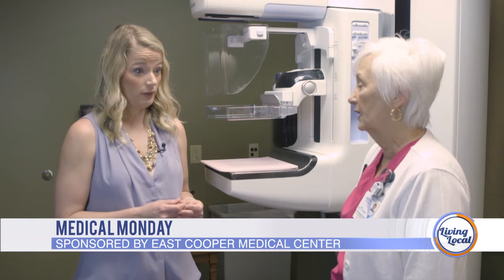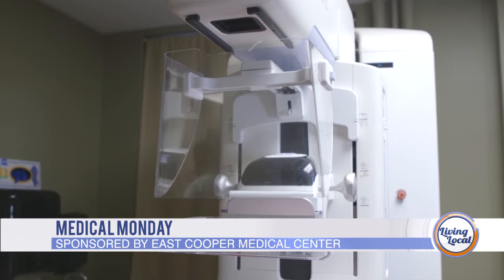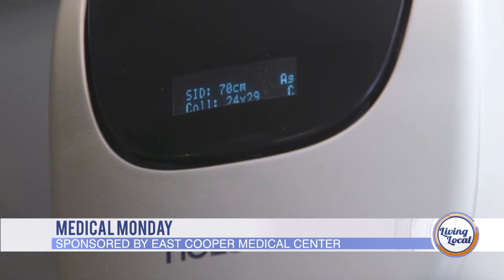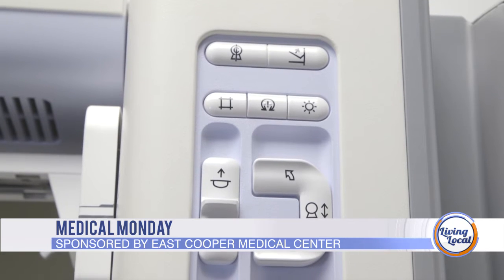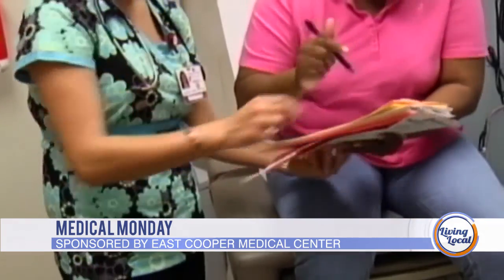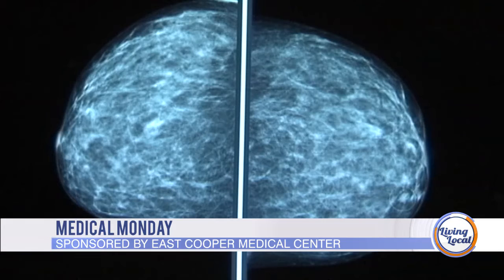At Charleston Breast Center we have a wide variety of techniques and technology. This is our 3D unit — we have two 3D units. This is the newest technology available for mammography. Instead of taking one slice or one image of the breast tissue, this machine takes several. It enables the radiologist to see small cancers that may not be seen on a regular mammogram, and it's also wonderful for a patient that has dense breast tissue, because you can really see through that tissue much better than with the conventional mammogram that only takes one image of the breast.